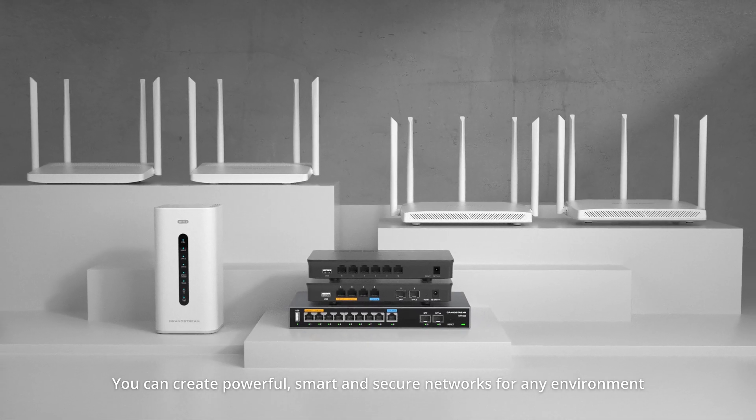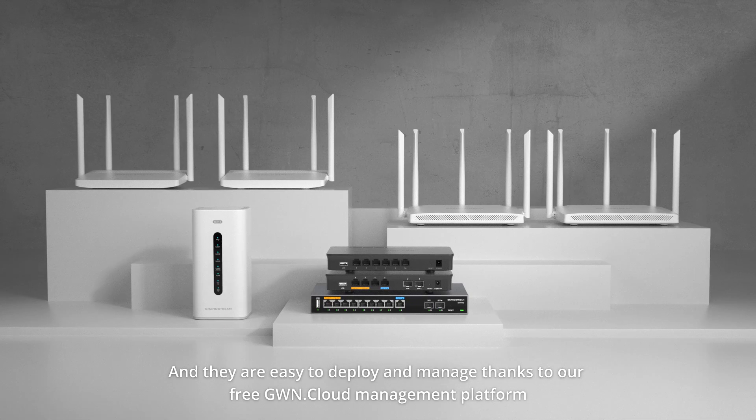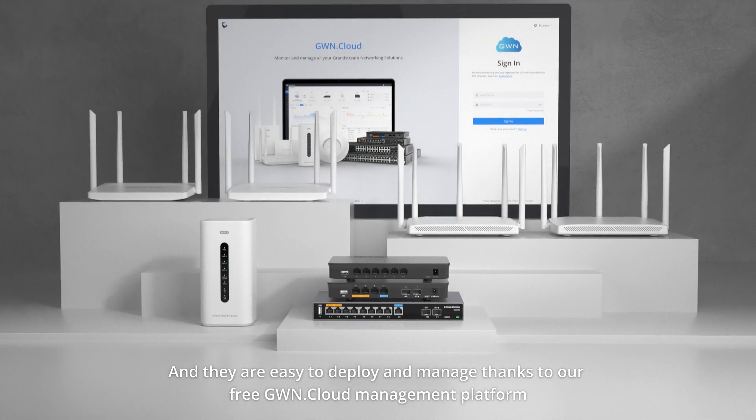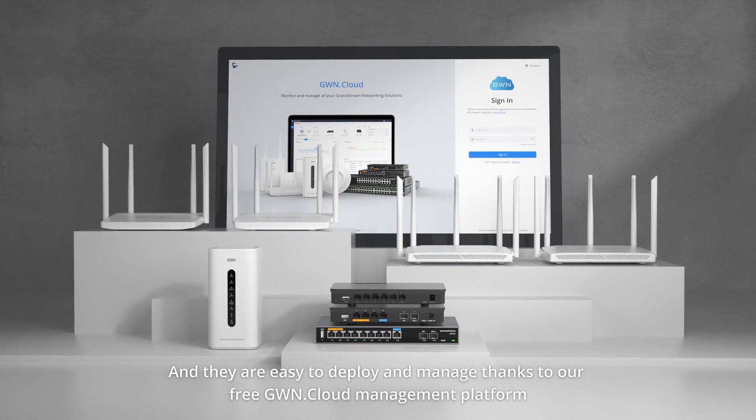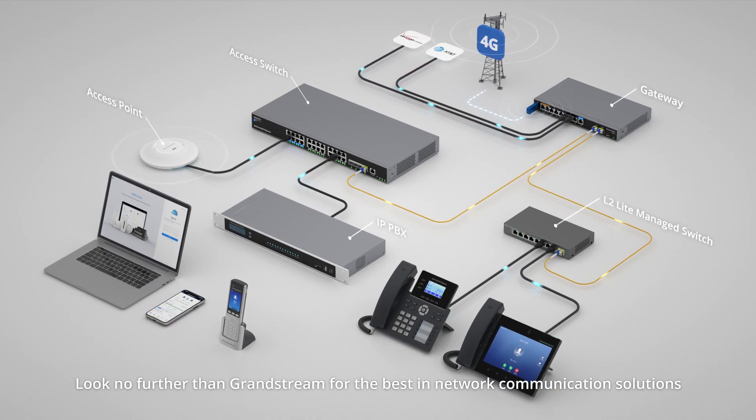With Grandstream routers, you can create powerful, smart, and secure networks for any environment, and they are easy to deploy and manage thanks to our free GWN cloud management platform. Look no further than Grandstream for the best in network communication solutions.